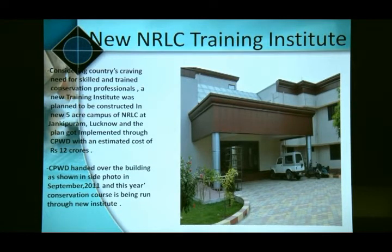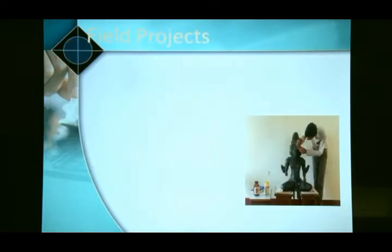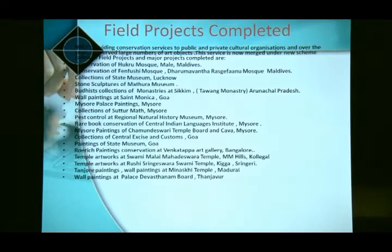NRLC has a training institute — a full-fledged campus in Lucknow, apart from our laboratory. There is also a regional conservation laboratory at Mysore — a regional center situated in South India. Another major aim of this laboratory is to demonstrate practices and methods developed by undertaking field projects.